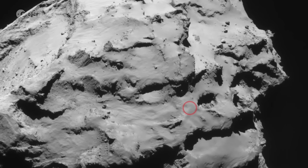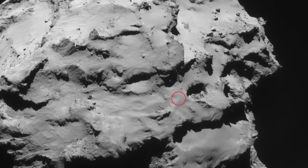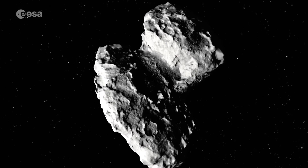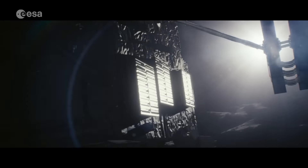Excitingly, the landing site, on the head of the duck-shaped comet, is in a region with active pits. Data collected from Comet 67P will keep scientists busy for decades to provide our most complete understanding of a comet yet, making history as the first ever mission to orbit and land on a comet.